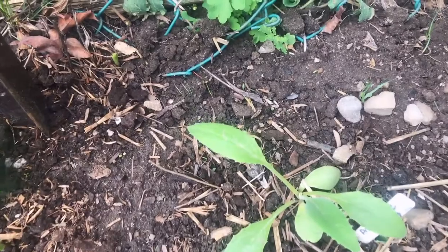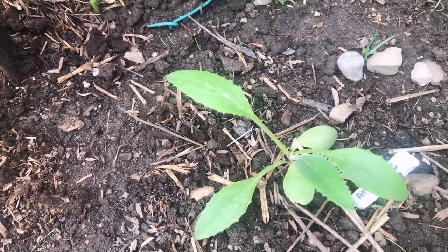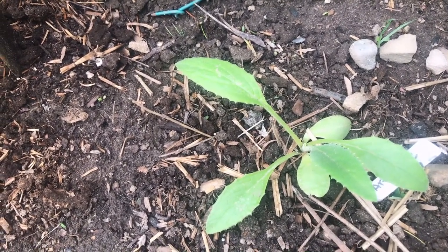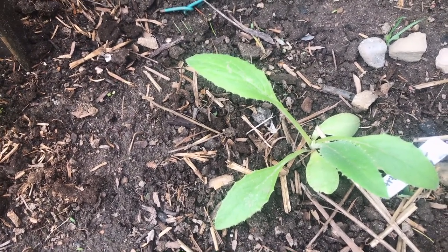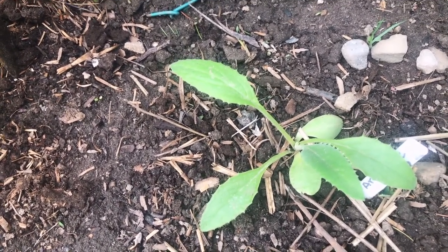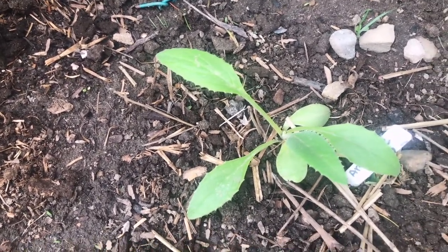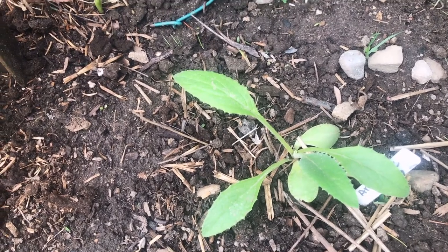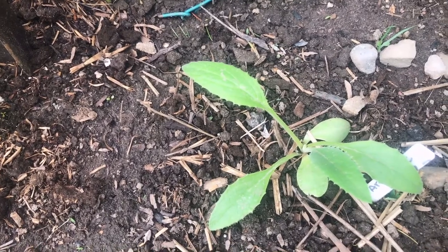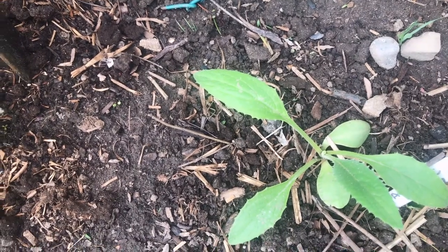Here is an artichoke. Artichokes usually take two years to produce artichokes — the plant will grow the first year and then the second year it will produce. But we can't keep artichokes alive through the winter here. What you have to do is leave them in a container, but you've got to make sure they're getting outside and getting 120 hours of between 1 and 10 degree temperature. Otherwise they won't produce artichokes. That's just a little tip if you want to try growing artichokes.